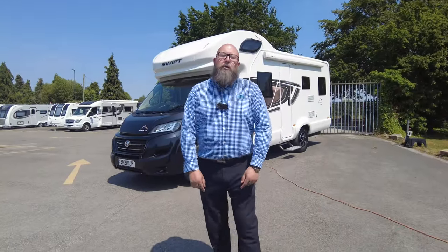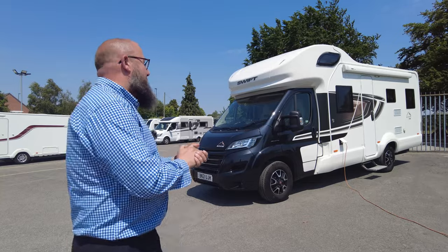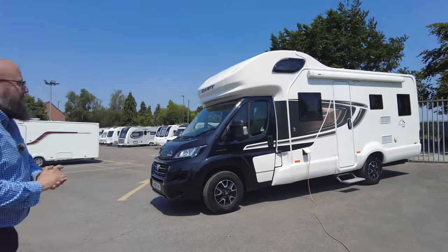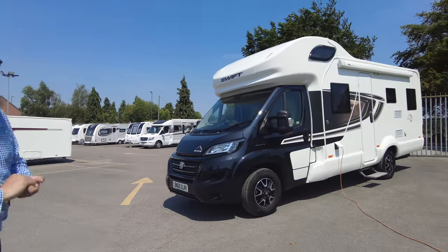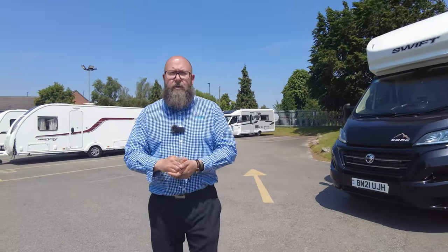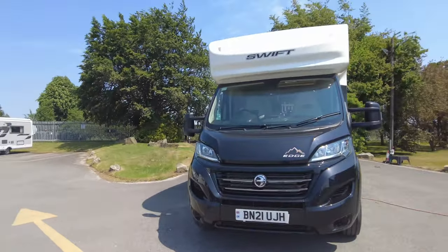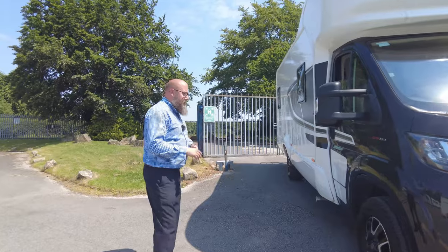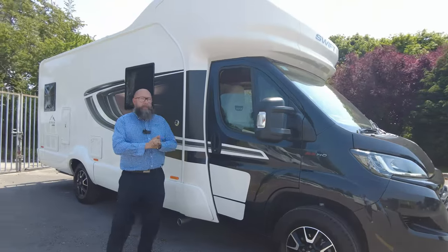Hi everybody, it's Mark from Dunningham Leisure Kingdom. Thank you for joining me on Dress Down Day in the sunshine here at Dunningham Leisure in Hilton. Today I've got for you a 2021 Swift Edge 486 — a six-berth, six-sleeper, six-traveller motorhome on a Fiat nine-speed automatic engine and gearbox. It's 140 horsepower and this vehicle weighs 3,650 kilograms, so you will need the Class 1 entitlement or C1 on your driving licence. It's a stunning vehicle, really well looked after by the previous owner, on nice black and chrome finished Fiat alloy wheels, and it's done 5,995 miles.